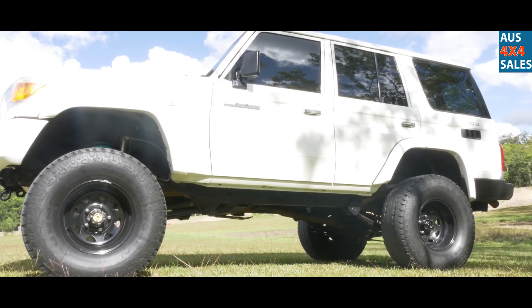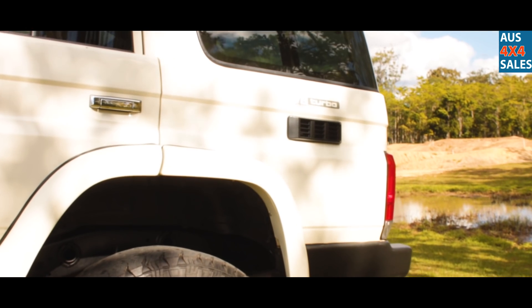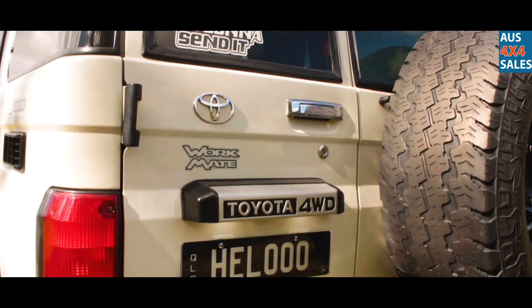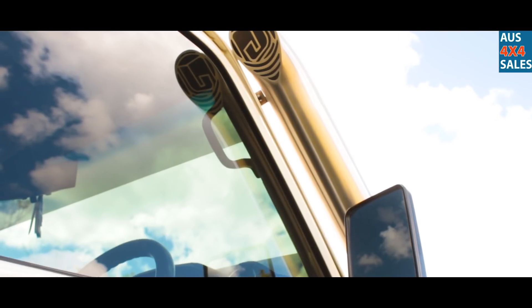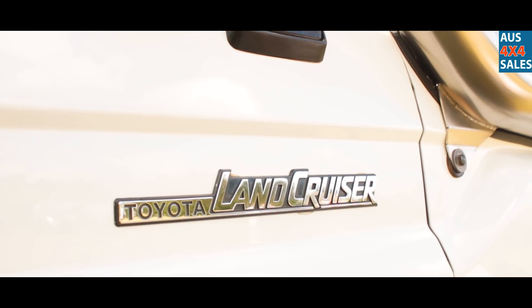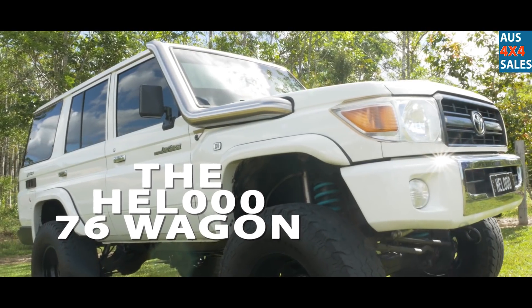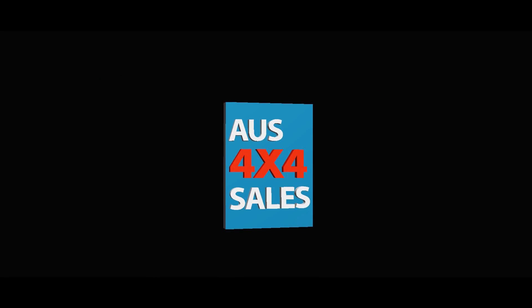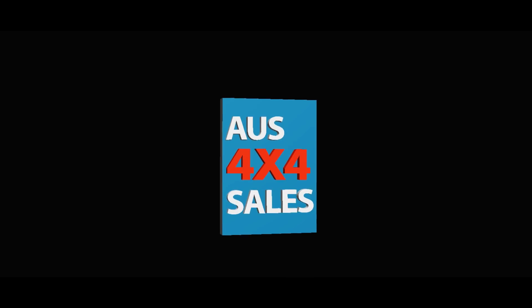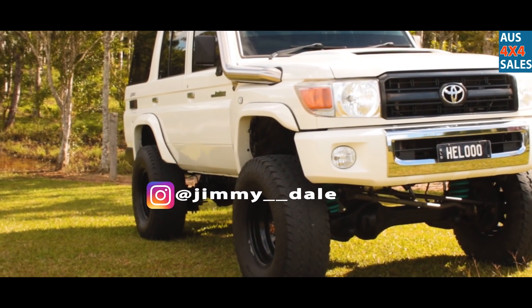Jesus, right? It's a 2011 76 Series, 4.5 litre V8 turbo diesel.